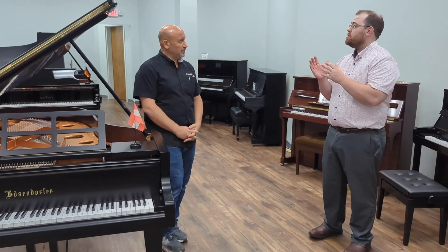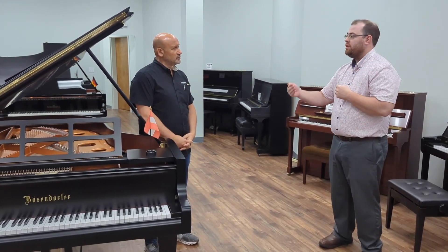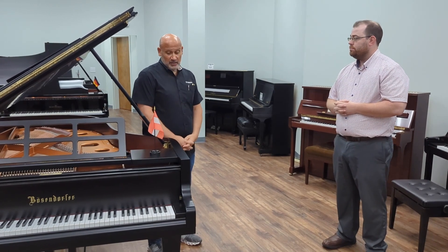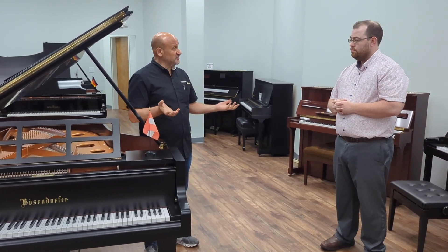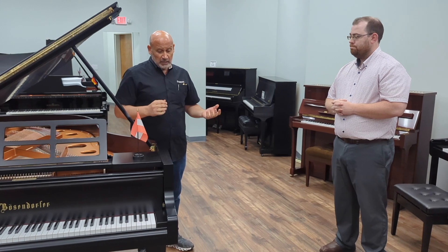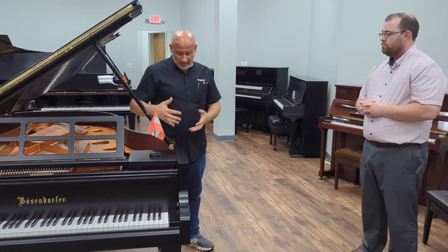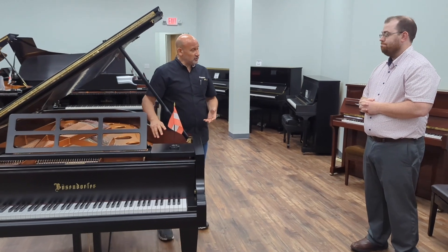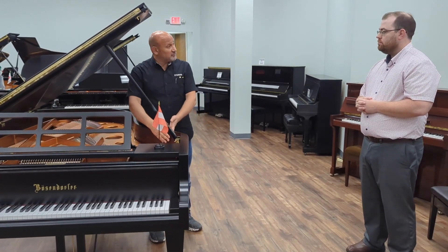Bösendorfer is one of the oldest piano builders in our industry. Can you tell me something unique that they have been doing since their start in 1828? We call it the Resonance Case Principle. The rim of any Bösendorfer grand piano is made out of solid spruce.